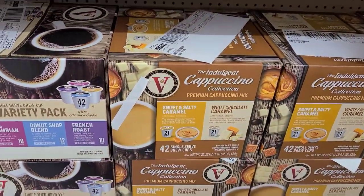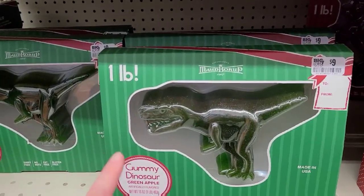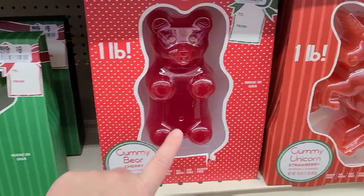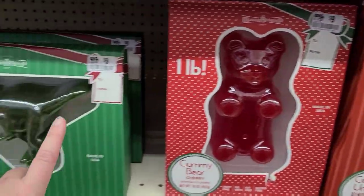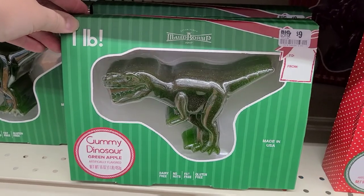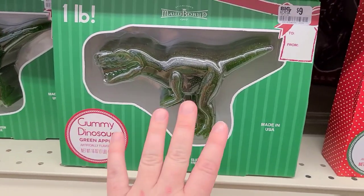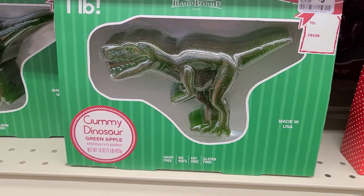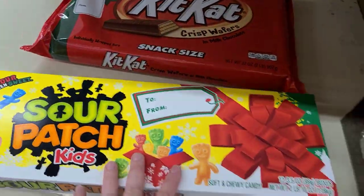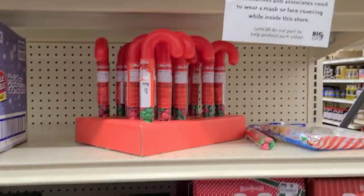I think the K-cup set is a really good deal. How funny is this — it's a huge one-pound green apple gummy dinosaur! They also have a gummy bear and a gummy unicorn, but the dinosaur caught my eye. My four-year-old would love this. And then look at this — a huge KitKat and a huge Hershey's Kiss. Some really yummy treats!